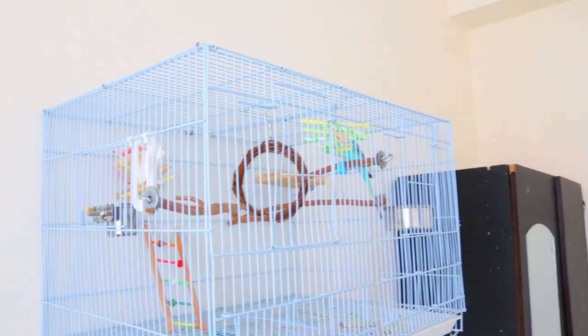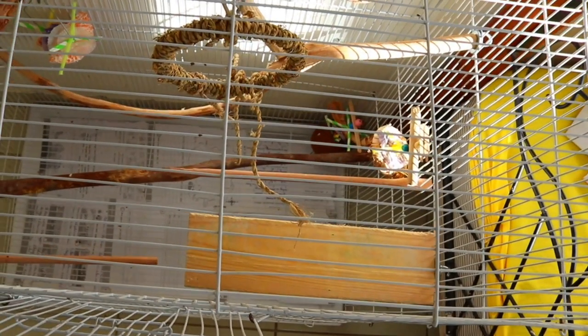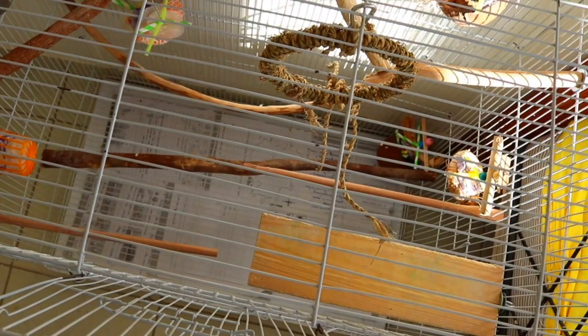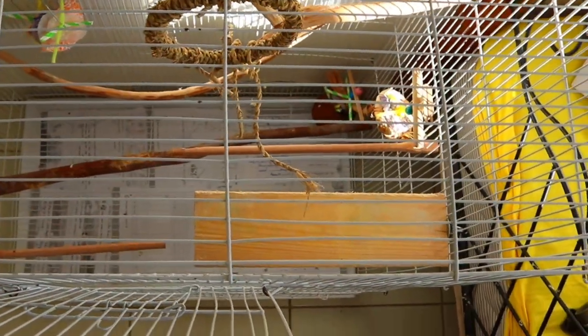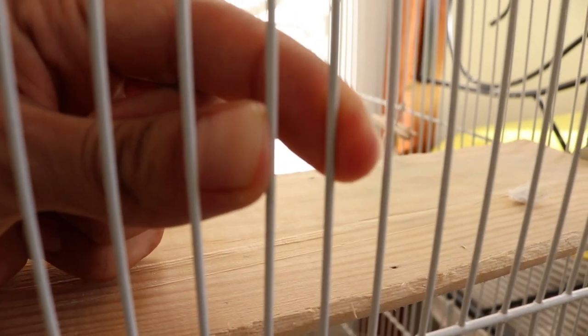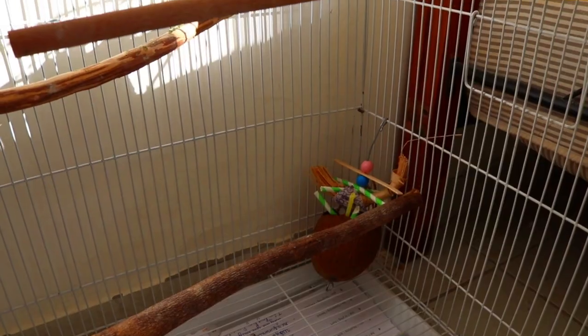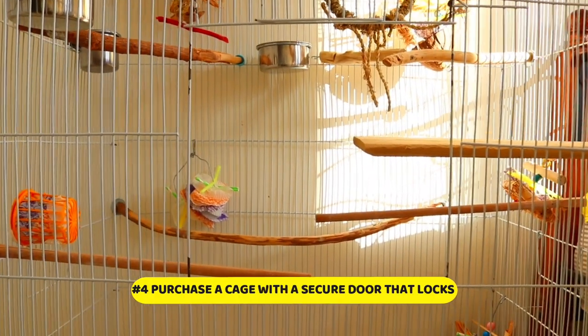Look for a cage made of sturdy material. Cockatiels are capable of chewing certain materials and can utilize their beak to escape. Wire, metal, or stainless steel cages offer that extra bit of security. Examine the cage to ensure there are no hazards or sharp edges on the wiring. Avoid cages made of lead or zinc, which can be harmful to your bird.